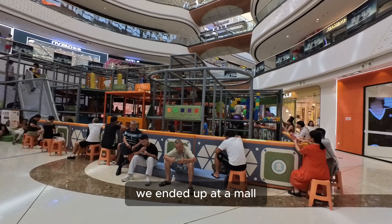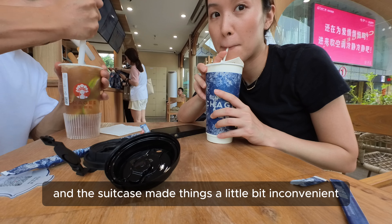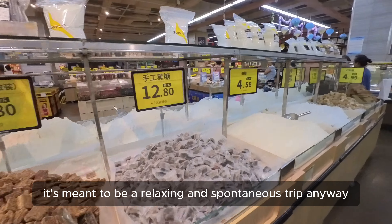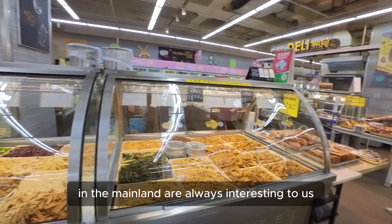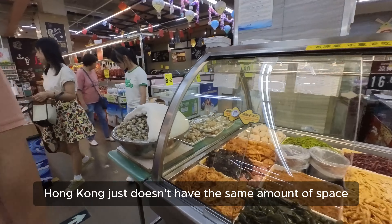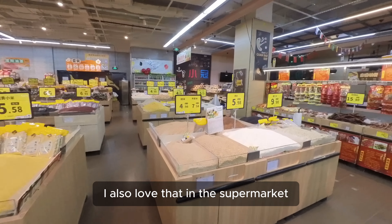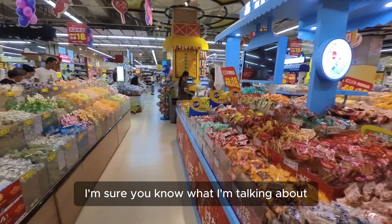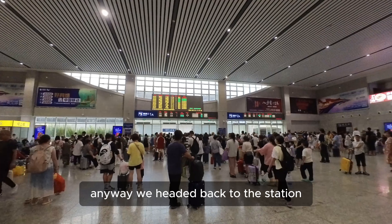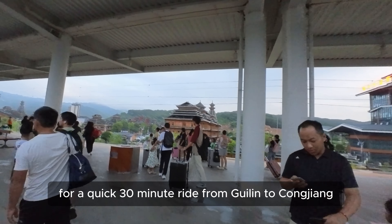We ended up at a mall because the weather was a bit temperamental and the suitcase made things inconvenient — it's meant to be a relaxing and spontaneous trip anyway. Malls and supermarkets in the mainland are always interesting to us because Hong Kong just doesn't have the same amount of space. We then headed back to the station for a quick 30-minute ride from Guilin to Chongjiang.